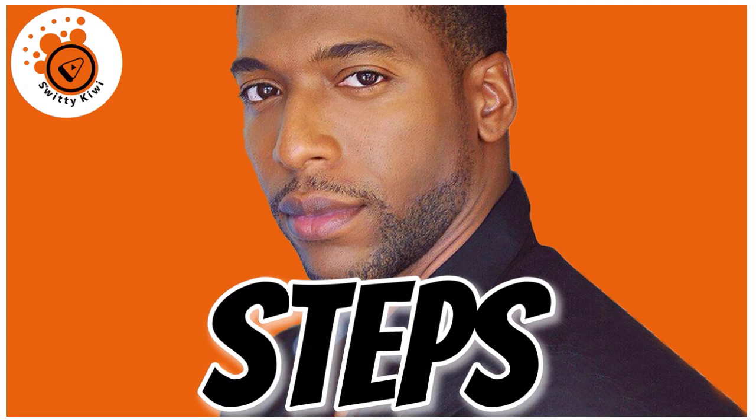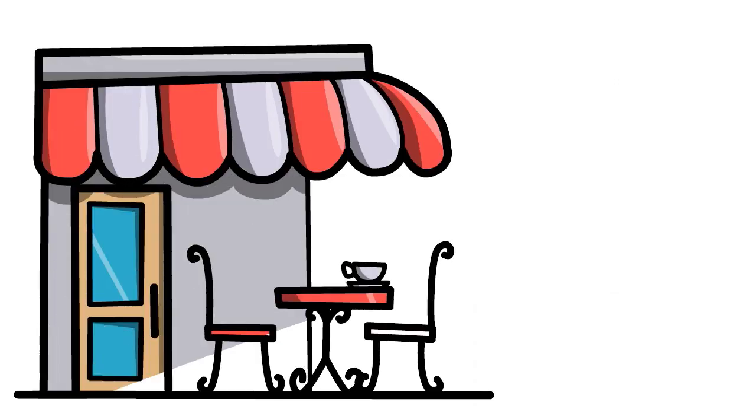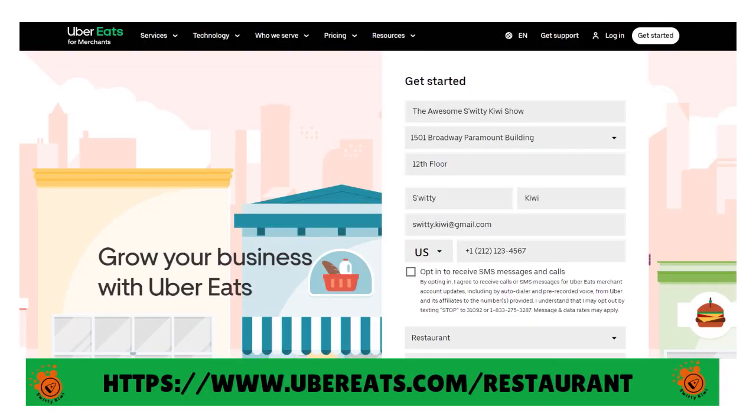Let's talk about the steps. There is a formula you need to follow if you want to be successful on Uber Eats as a merchant. Number one, you want to register. You can become a restaurant partner. There is something called an interest form — you go to Uber Eats and fill it out.